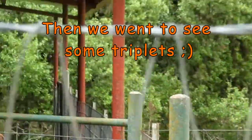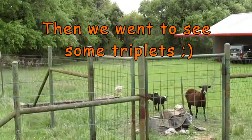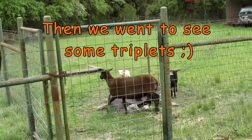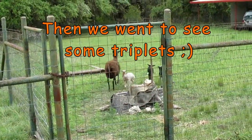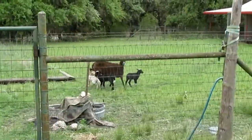Our neighbor's sheep had triplets. She's very protective. Aren't they cute? Look at those little babies.